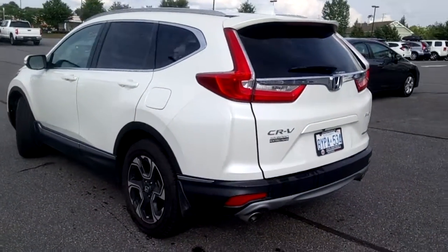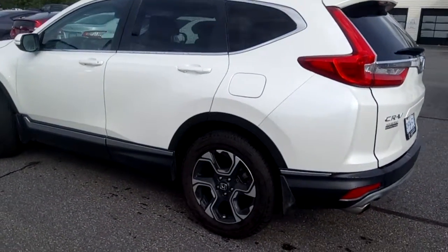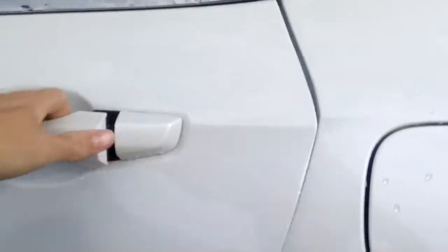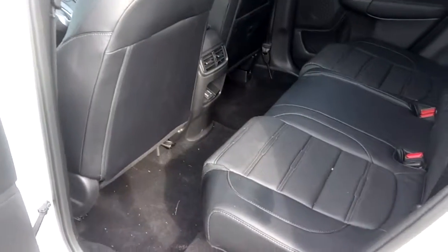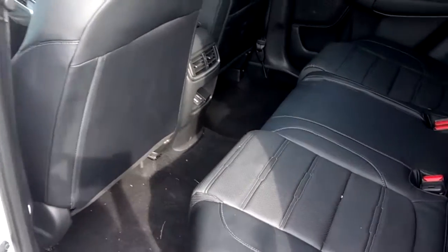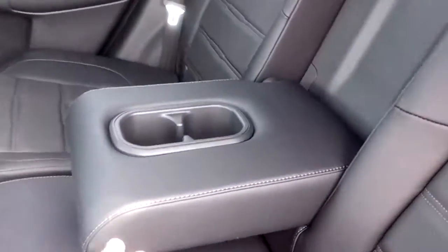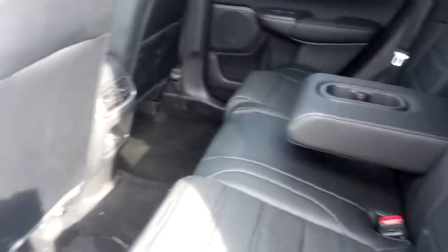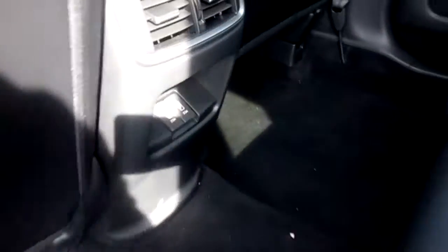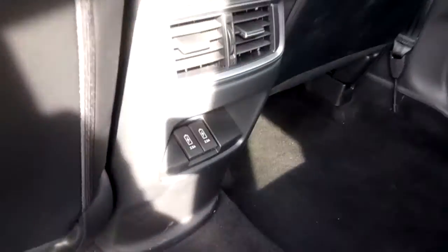This vehicle is currently being used as a demonstrator, so the inside could use a bit of a cleaning, but otherwise it's been very well maintained. It has a leather interior with a center armrest and cup holders. The rear seats are heated, and there are two USB charging ports in the back as well.